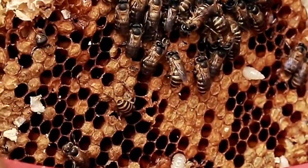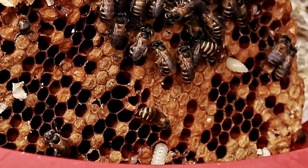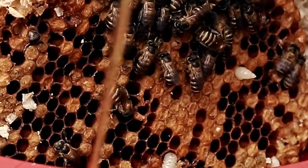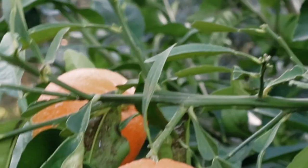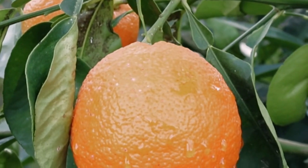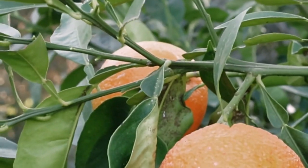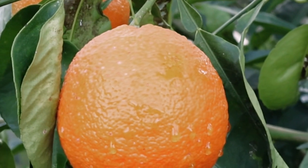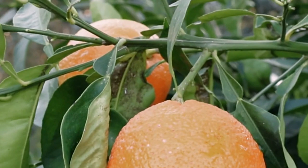Local Honey and Bee Products: Explore stalls offering locally produced honey and other bee products like beeswax candles and beeswax wraps. Not only are these items delicious and versatile, but they also support local beekeepers and promote biodiversity. By shopping at Mercado Metropolitano's fresh produce stalls, you can support local farmers and producers while enjoying the freshest ingredients for your meals.